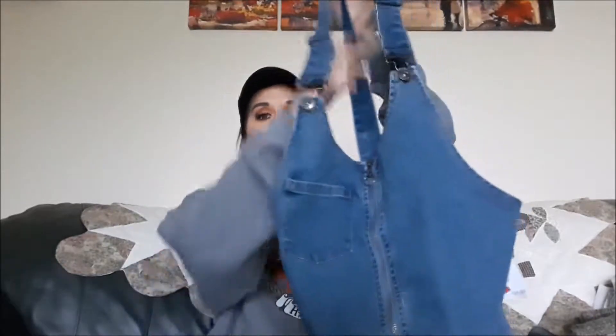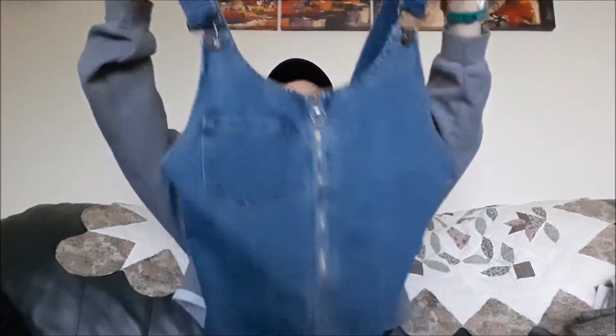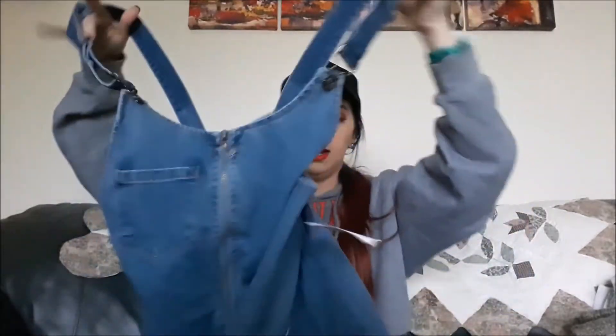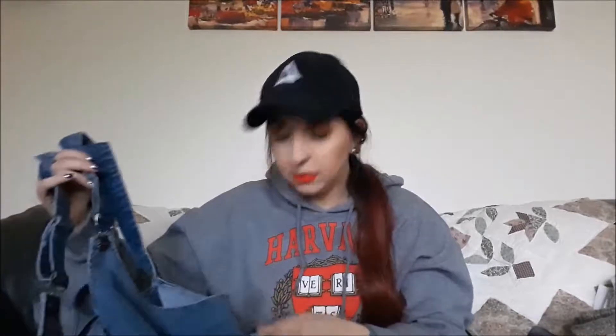Check this out — I actually bought one of these. The little, I think they call it a dungaree in the UK or something like that. I can't remember what it's called. Anyway, it was on sale for $7.